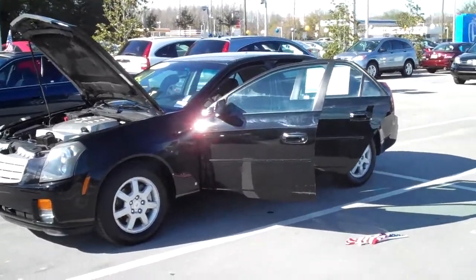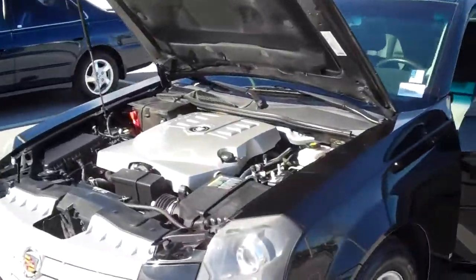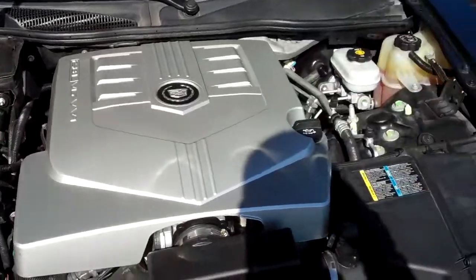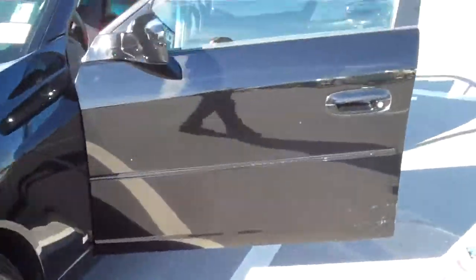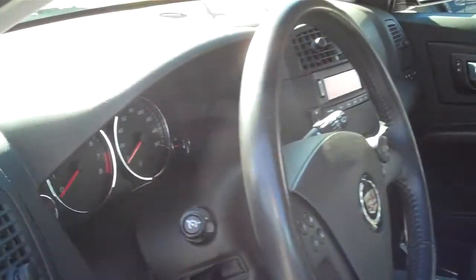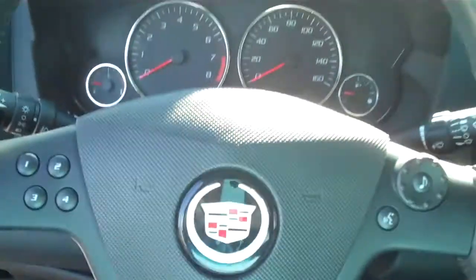This is the 2007 Cadillac CTS with the six-cylinder in it — very clean motor. It has very clean leather seats, heated exterior mirrors, and all the controls you could ask for on the steering wheel.